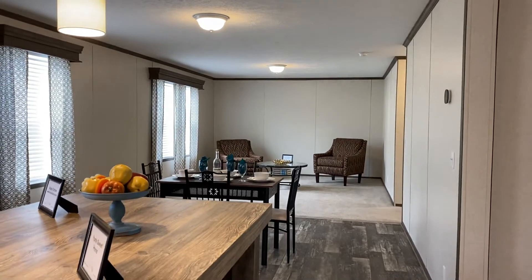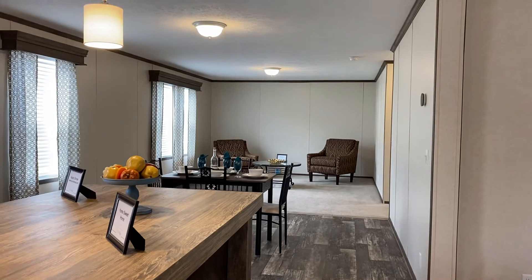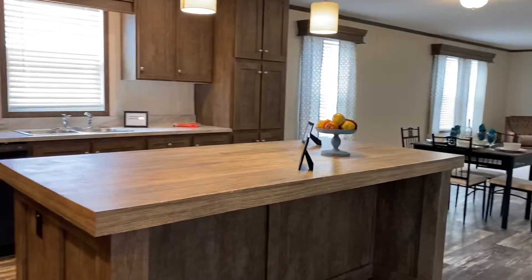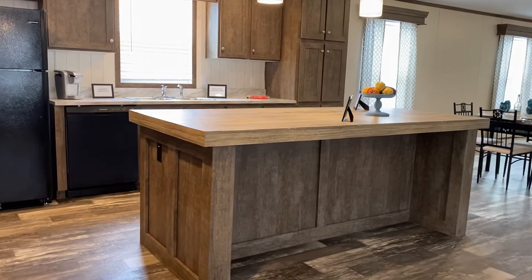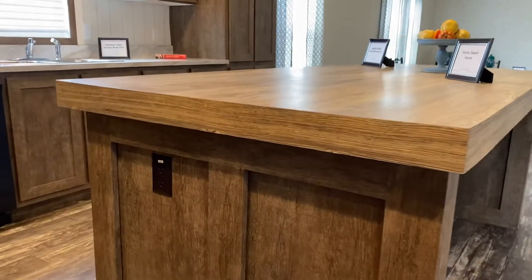So this home now has a living room, a dining room, a family room, and this awesome island. So it's super spacious, wide open. The island is very, very popular. It even has a plug-in or electrical outlet in it.